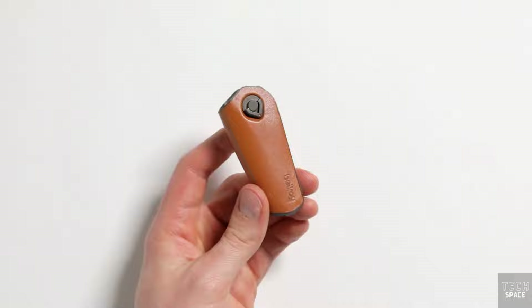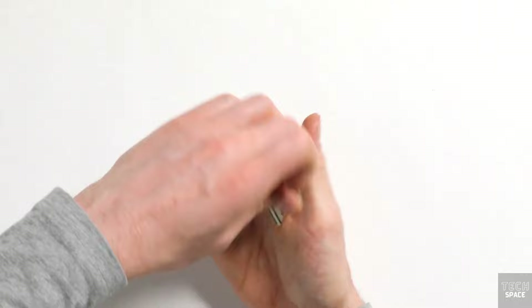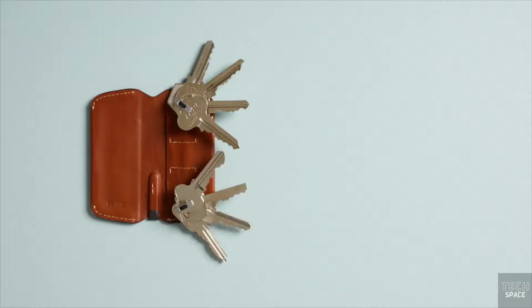This key holder is perfect for keeping things small and accessible in your pocket. It can store up to 5 keys and releases them with a single twist. It's a fashionable item that blends eco-tanned leather with a strong locking mechanism. Do you guys think this is worth it at $45?